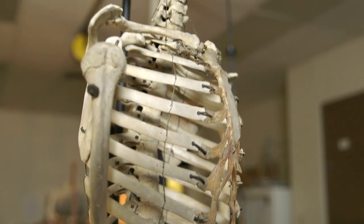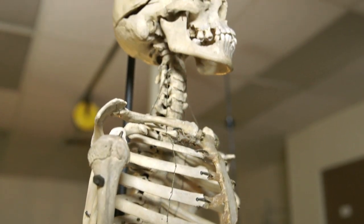So these human spinal issues are ancient and a consequence of how we walk.